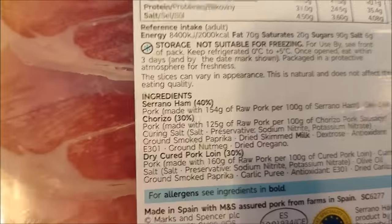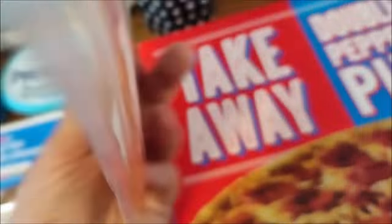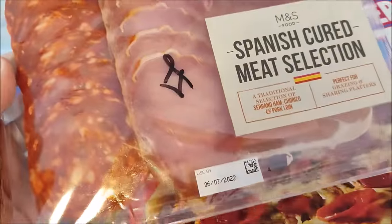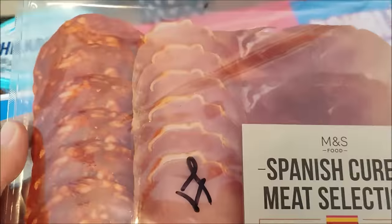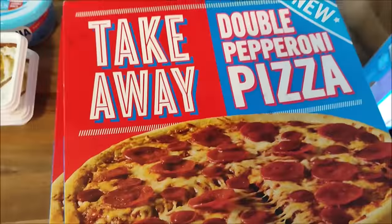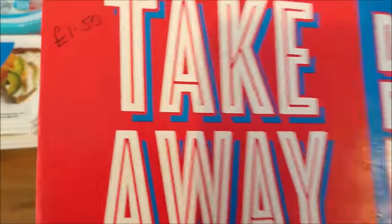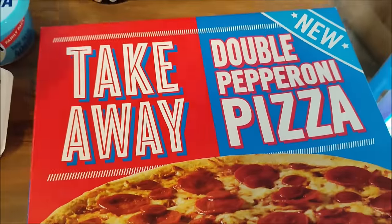That's a combination of Serrano ham, chorizo and dry cured pork loin. That may well be gone by bedtime. And then I've got two Iceland takeaway pizzas - double pepperoni - and they were £1.50 each.